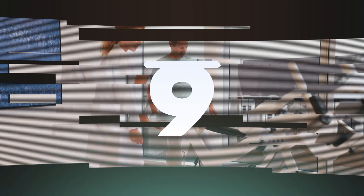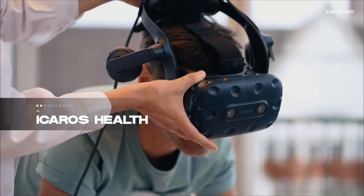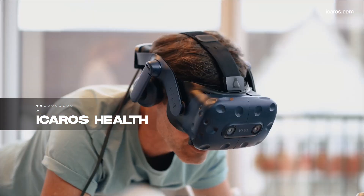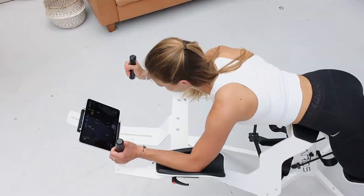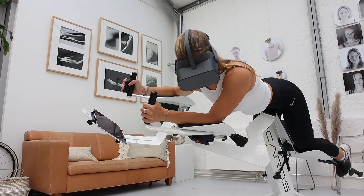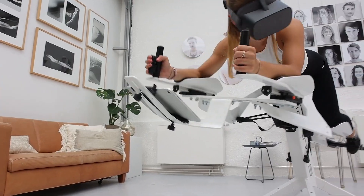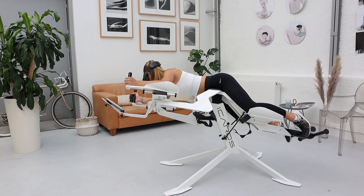Coming in at number 9, we have a German innovation that's transforming therapy and rehabilitation: Icaro's Health. This VR simulator has proven to be a game-changer, enhancing motor skills, posture, and body control. Versatile in its training applications, it has received rave reviews for its effectiveness and the enjoyment it brings to patients on their road to recovery.